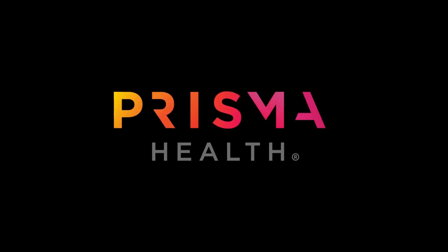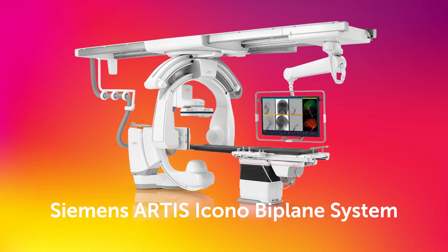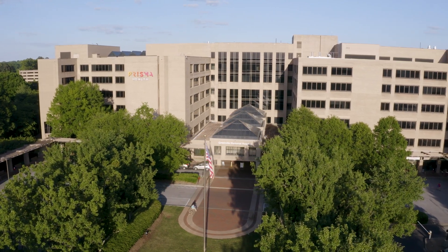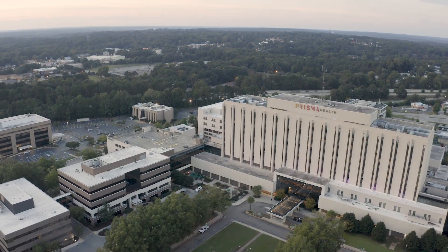At Prisma Health, we are dedicated to providing leading-edge care. Our interventional radiology suites are equipped with the Siemens Artis Icono Biplane System, located at Greenville Memorial Hospital in Greenville, South Carolina, and Richland Hospital in Columbia, South Carolina.